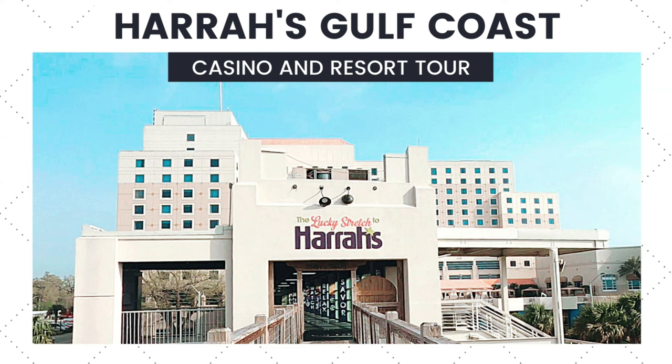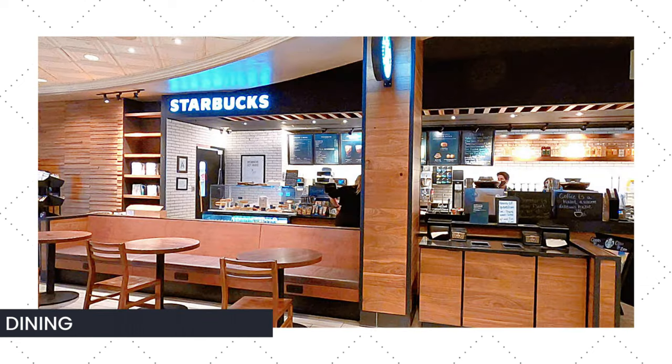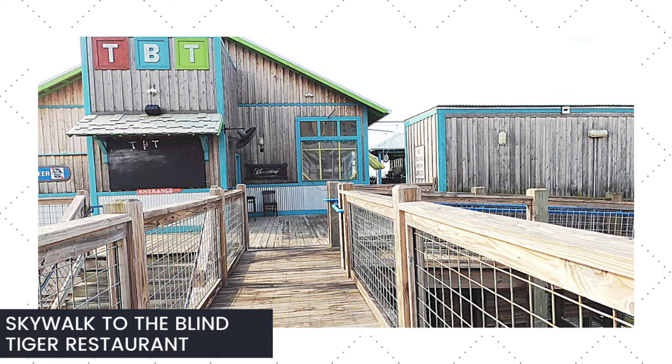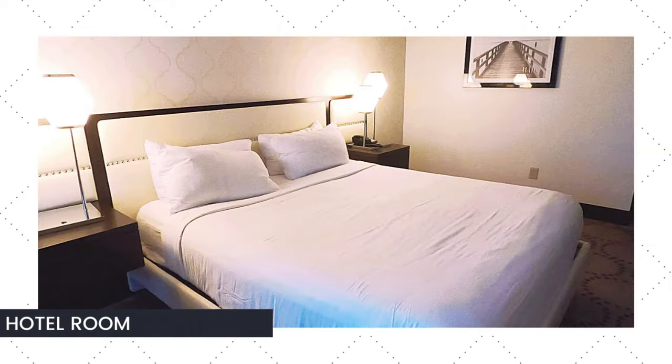Hey everybody and welcome. Today we're going to take a look at Harrah's Gulf Coast Casino and Resort in Biloxi, Mississippi. We're going to take a look at their dining options on site, their pool, the skywalk to the Blind Tiger restaurant across the street, the casino, and the hotel rooms.